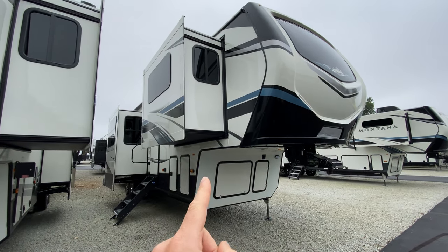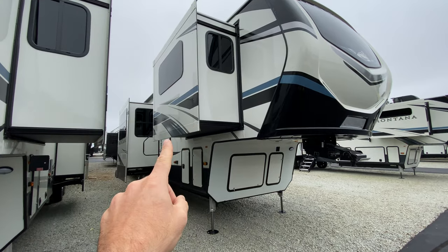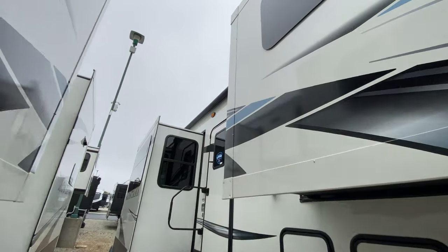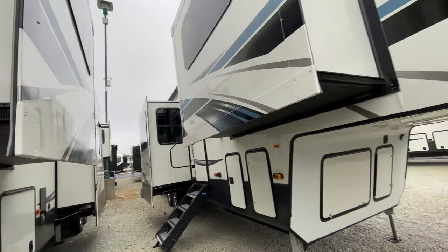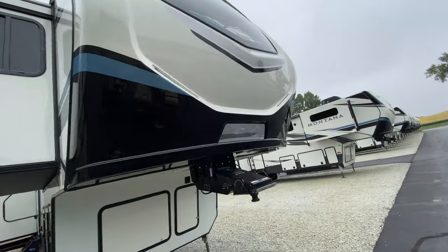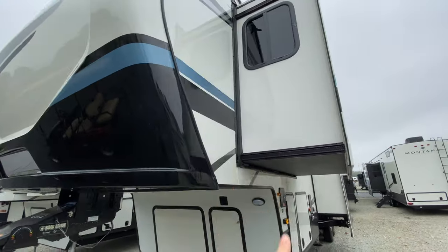You do have two slides on the campsite side here, as you can see. It's really hard to see because we've got quite a few Montanas, but you have a huge awning that's going to come out over that camp slide, so you're not going to have to worry about shade. Beautiful paint job of course — I love the new blue strip they've put on this.